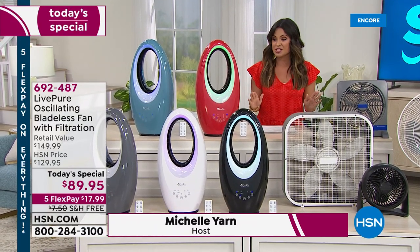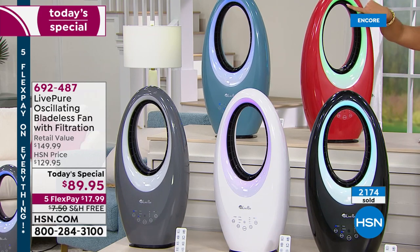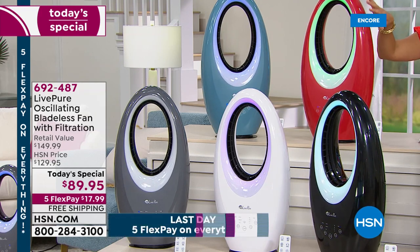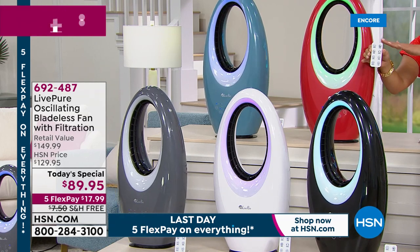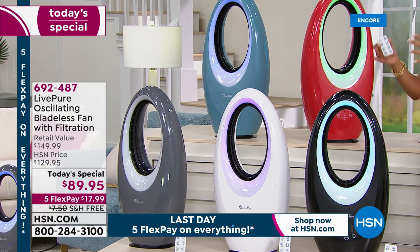It is an amazing today special. It's so sleek — it's only about 24 inches high. We have these beautiful colors. You can actually change the color of the light on the front here. So if you want it for ambiance, if you want to have it at night, or maybe you're going for a theme, you can do that. It comes with this great remote. You'll notice how these are oscillating, so it can be still or you can have it move left to right to cool everyone in the room.